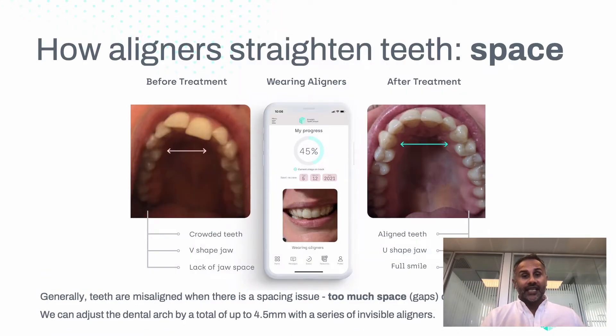Aligners straighten teeth by creating space. Before treatment, we generally can see a narrow arch and the teeth are pushed out of position. Teeth are misaligned when there's a spacing issue — there can either be too much space when we have gaps, or too little space, in which case we have crooked teeth.